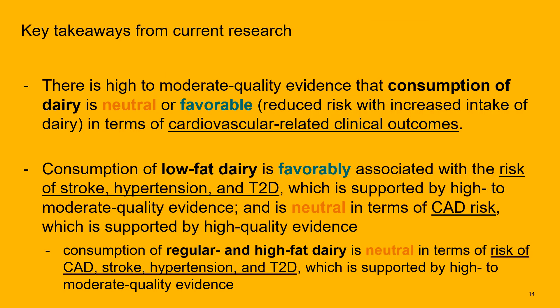The key takeaways from this meta-analysis: there is high to moderate quality evidence that consumption of dairy is either neutral or favorable in reduction of risk for cardiovascular-related clinical outcomes. Consumption of low-fat dairy is favorable with reduction of risk of stroke, hypertension, and type 2 diabetes, supported by high to moderate quality evidence. Low-fat dairy is neutral for coronary artery disease risk, and regular and high-fat dairy is neutral for coronary artery disease, stroke, hypertension, and type 2 diabetes.